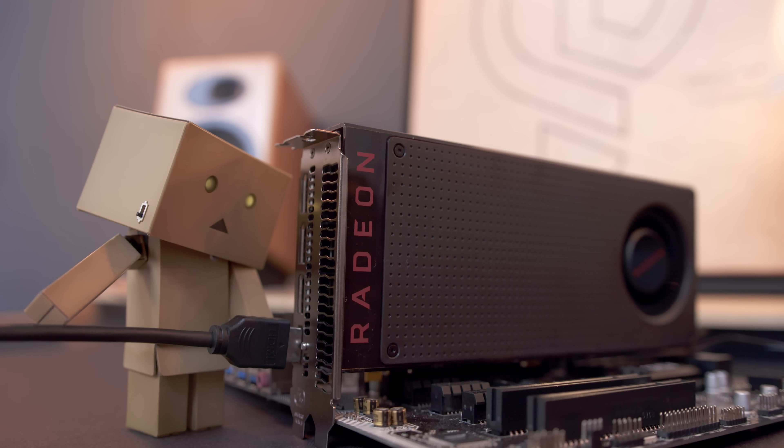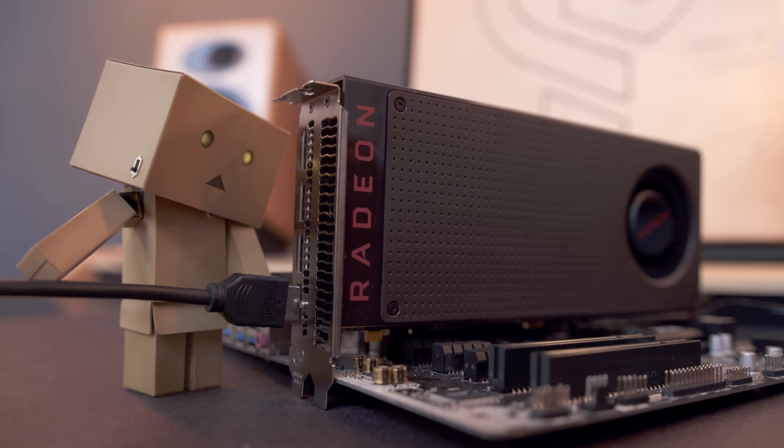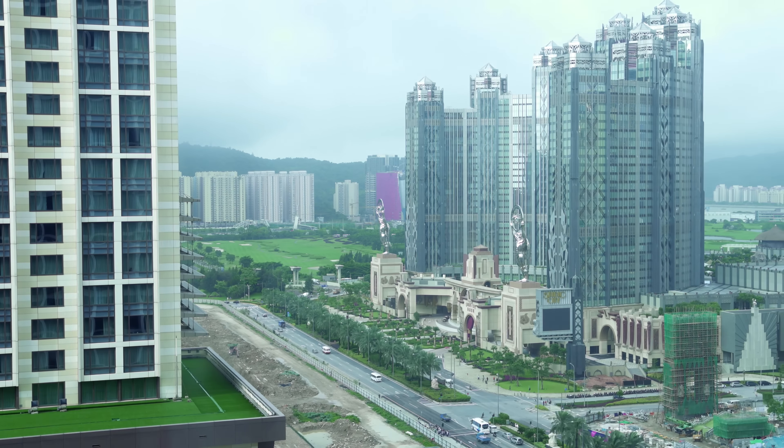Hey guys, this is Austin. Say hello to the new Radeon RX 480. I've got to give a big shout out to AMD for not only sponsoring this video but also for inviting me out to Macau for Tech Day this year.